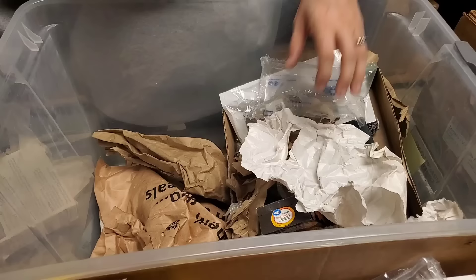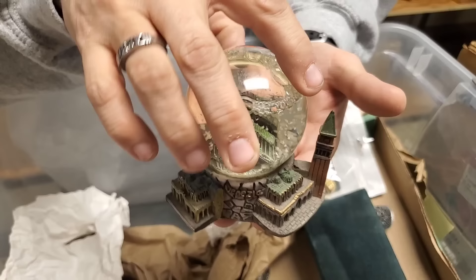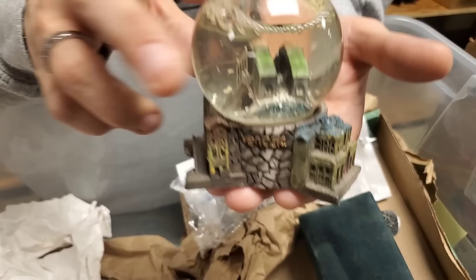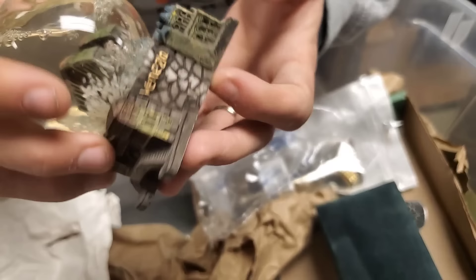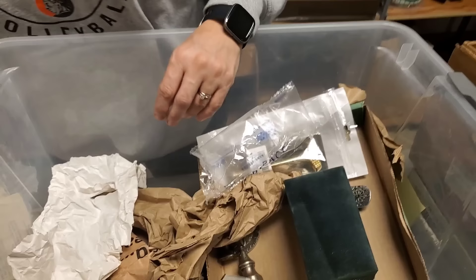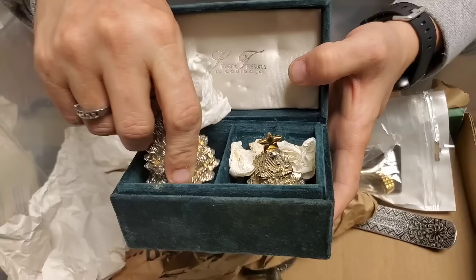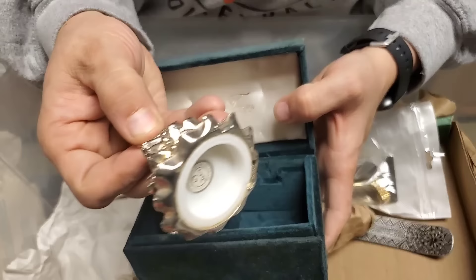Ooh, snow globe — what snow globe is it of? Venezia — V-E-N-E-Z-I-A or L-A? That place. Are these salt and pepper shakers? Christmas tree salt and pepper shakers. Maybe votive? No, this one has a stopper on the bottom — they're just really cute and decorative.